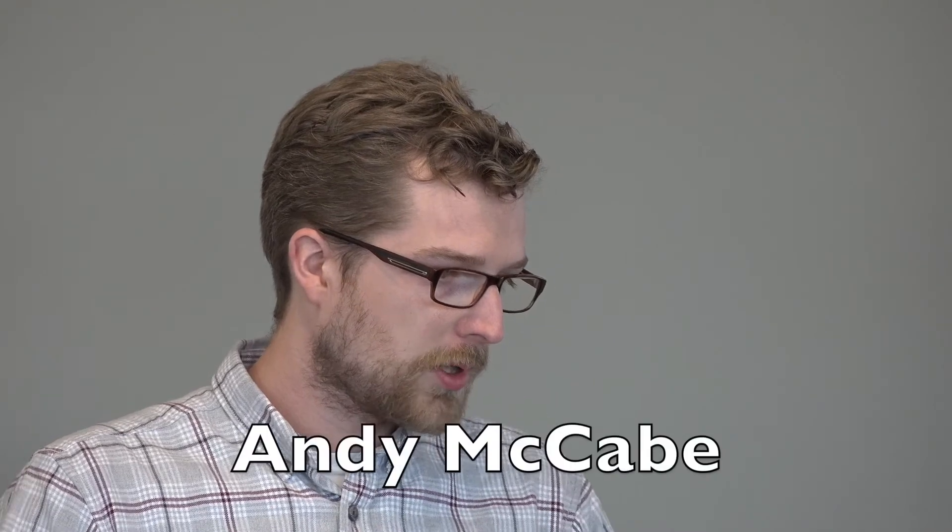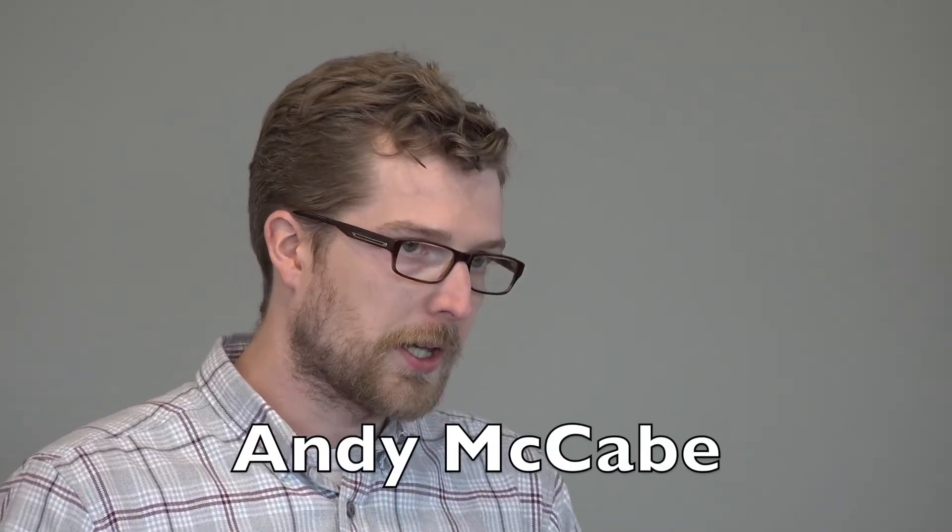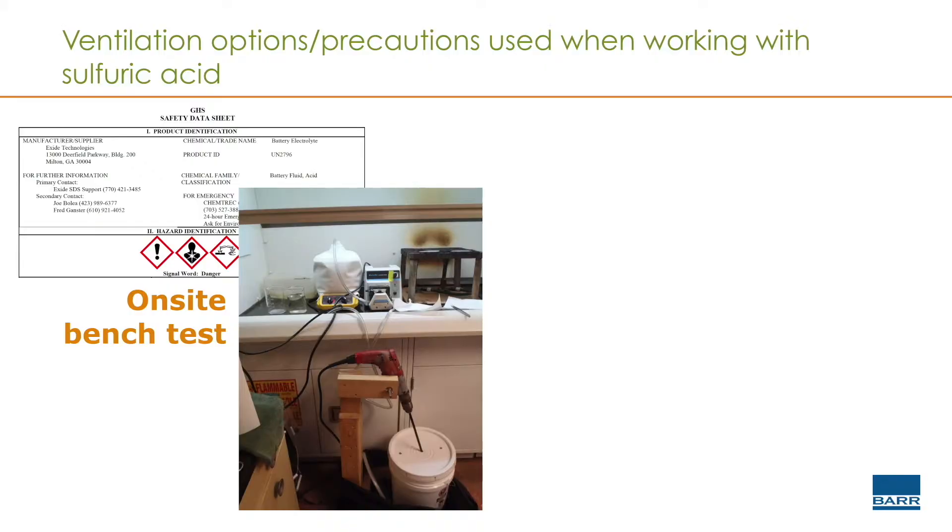My example is from a bench test that I did at a client site down in Missouri. They are a battery acid — or car battery — recycling facility, and what we were looking at was to basically come up with a system to neutralize their battery acid coming out of the spent batteries. There were a couple of challenges with this bench test, one being the amount of sample we needed to generate. We wanted to generate analytical samples — 500, 250 mils is not unreasonable.